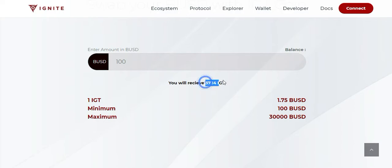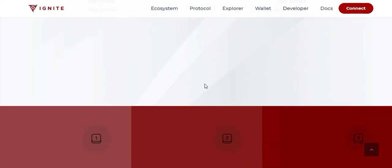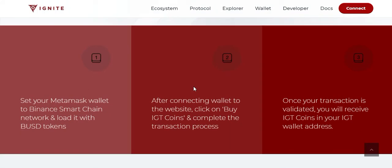I think the price will rise after the exchange listing. To get started, set up your MetaMask wallet on the Binance Smart Chain network and load it with BUSD tokens.